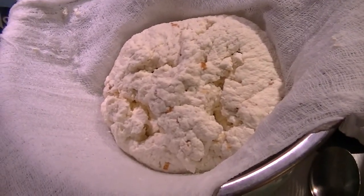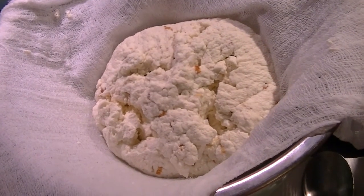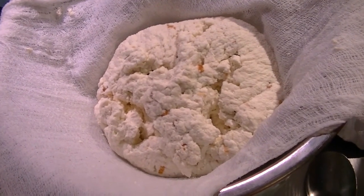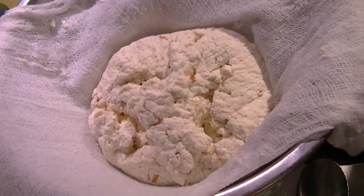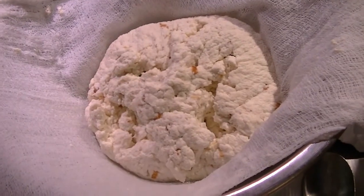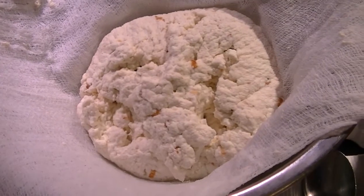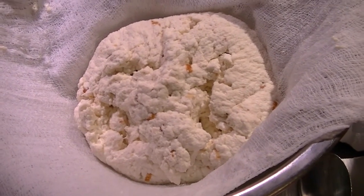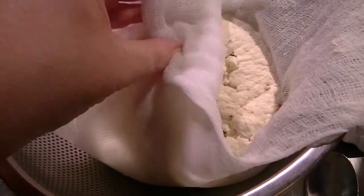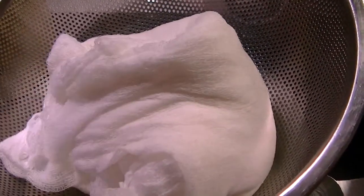You can flavor this up any number of ways — you can add orange zest, something sweet, something spicy, some herbs. I have dill too. I'm going to stop eating this. I'll let this strain for a couple of hours, cover it up so it doesn't get any dust on it, and then refrigerate it once it's drained off all the liquid I want it to.